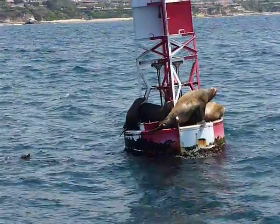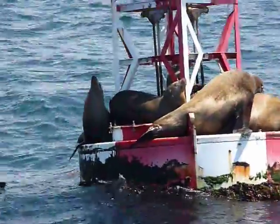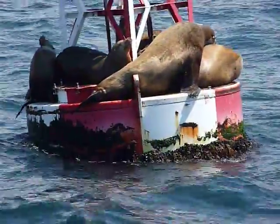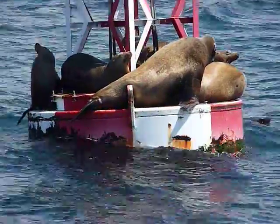Male sea lions are much, much bigger than females. They get to be 600 or 800 pounds — these huge creatures. The female maxed out at about 5 and a half feet long, at about 180 pounds.